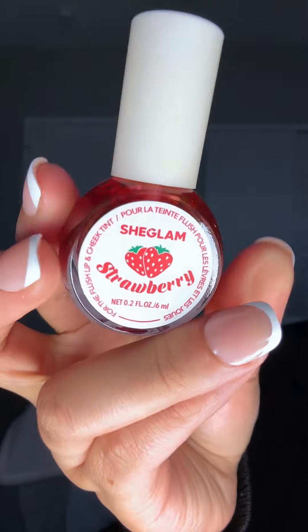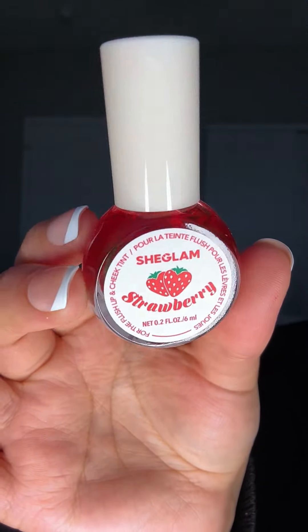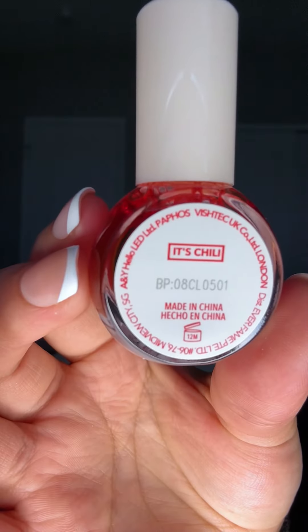Oh, this is really tiny — it's the strawberry one. I'm trying to rub off the excess perfume. It doesn't smell like anything. Let's see.